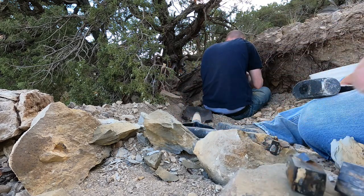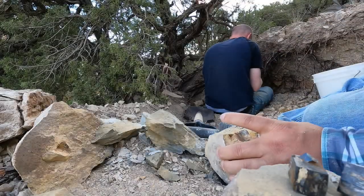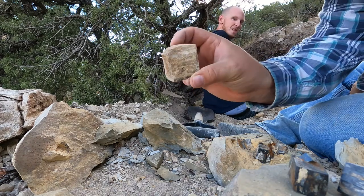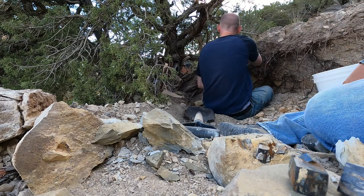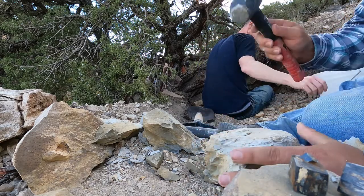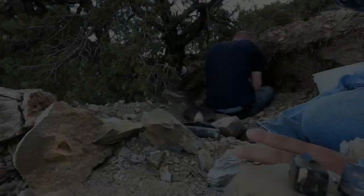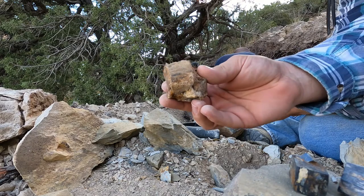Just pulled another one out — add that to the pile. Some people might say leave them in the matrix. Tim just pulled this out — look at the size of that one. Of course it's kind of a rusted one so it might not be the prettiest, but it's huge.